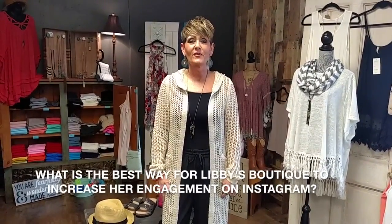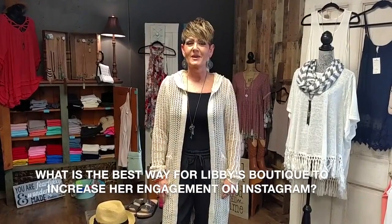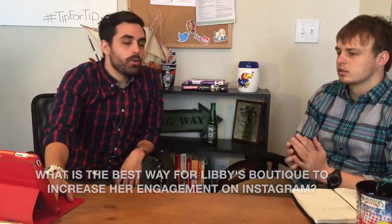Libby's question: 'As I scroll through Instagram, I see so many boutiques that are vying for everybody's attention. What is the best way for Libby's Boutique to increase her engagement on Instagram?' That's a great question, Libby.